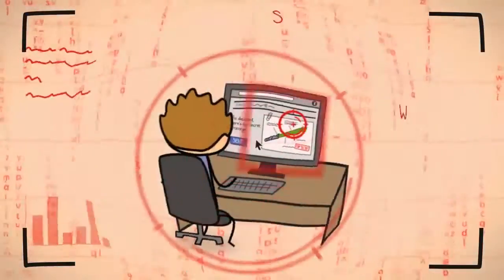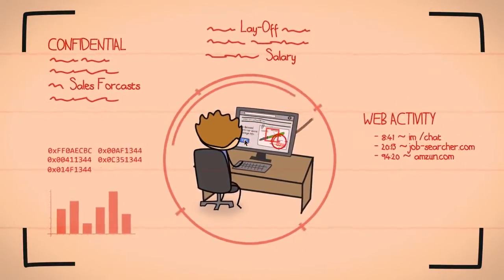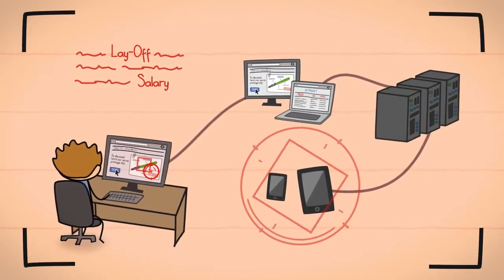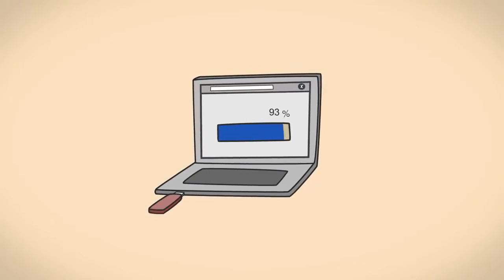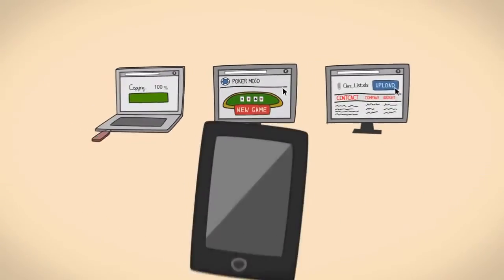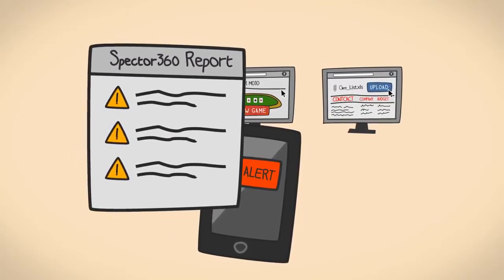Spectre360 is like an augmented security camera that records employee activity, proactively searching across company computers, servers, and mobile devices, so you can zero right in and replay the suspicious behavior. So if an employee copies a sensitive file onto a USB drive, uploads a client list to the cloud, or visits inappropriate websites, you'll be notified in no time with a comprehensive report detailing exactly what happened.